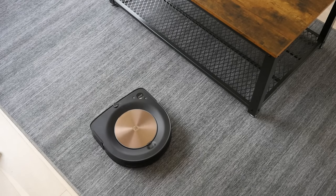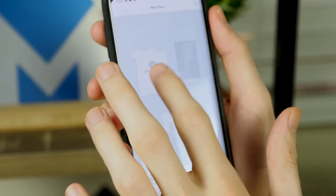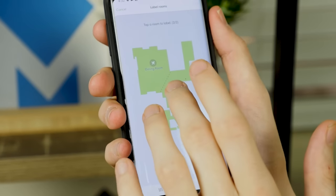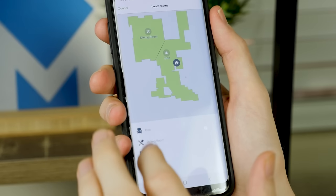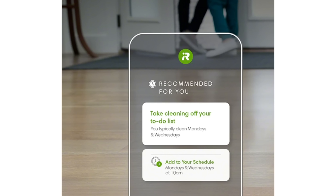Once it has a good map built, it's able to easily find its way around your home. Using the app, you can label rooms, create no-go zones, set up scheduling, and adjust power settings. Additionally, the S9 Plus app interface is equipped with iRobot Genius, which creates automated cleaning and scheduling suggestions based on usage over time.